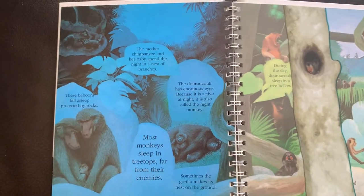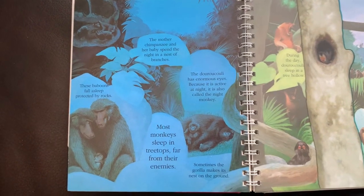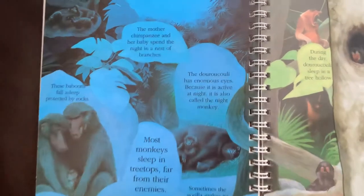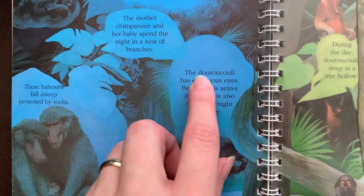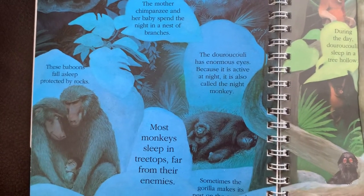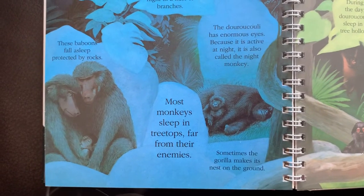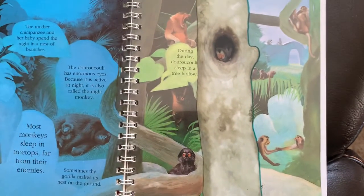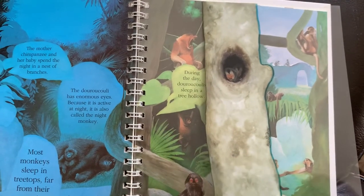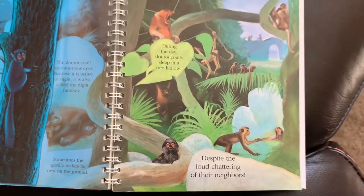The mother chimpanzee and her baby spend the night in a nest of branches. These baboons fall asleep protected by rocks. Most monkeys sleep in treetops far from their enemies. The douroucouli has enormous eyes because it's active at night, and it's also called the night monkey. Sometimes gorillas make their nest on the ground. During the day, the douroucouli sleeps in a tree hollow, despite the loud chattering of the neighbors.